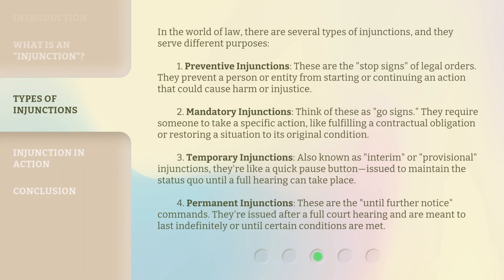In the world of law, there are several types of injunctions, and they serve different purposes. First, preventive injunctions — these are the stop signs of legal orders. They prevent a person or entity from starting or continuing an action that could cause harm or injustice. Second, mandatory injunctions — think of these as go signs. They require someone to take a specific action, like fulfilling a contractual obligation or restoring a situation to its original condition.